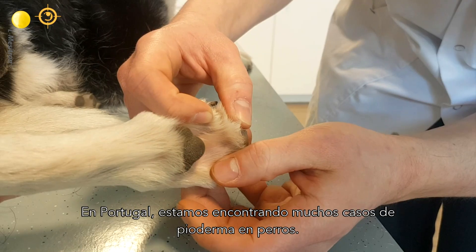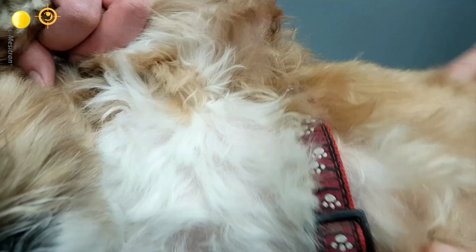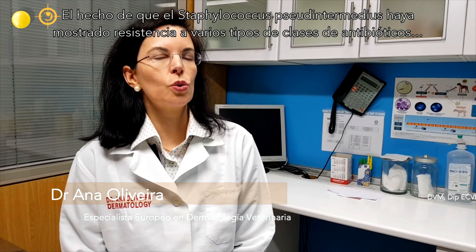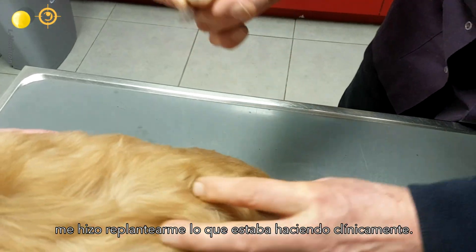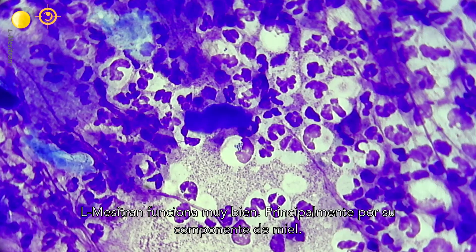We are facing in Portugal lots of cases of pyoderma in dogs. The fact that it revealed resistance to several types of classes of antibiotics made me rethink what I was doing clinically. Mesitran works very well.